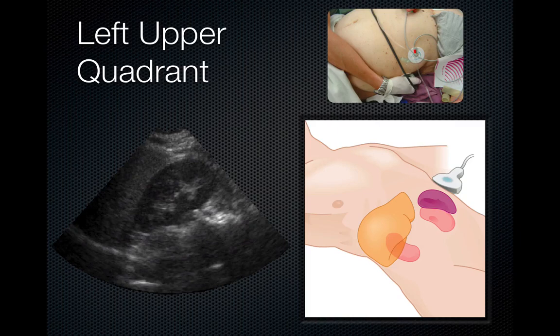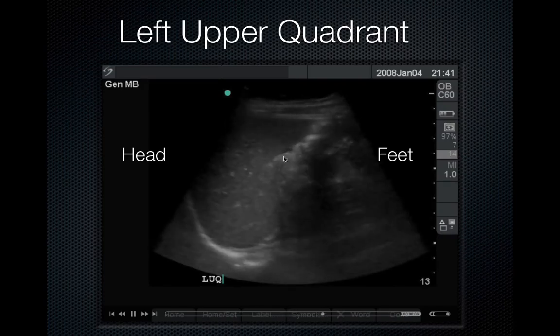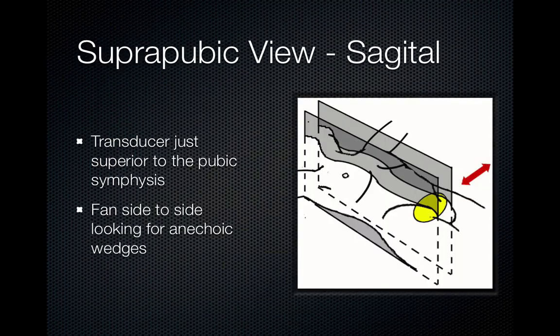In the left upper quadrant, we're looking for the splenorenal recess. Typically, you have to go more posterior and superior to get this view. When looking at Morrison's pouch you're usually at mid-axillary line, but for the splenorenal recess you often have to put your knuckles all the way on the bed and angle up. Be careful — fluid in the stomach can be mistaken for free fluid. Fluid within a viscus tends to have rounded edges, while fluid outside a viscus tends to have sharp edges. Here's an example of the splenorenal recess with free fluid with sharp edges between the spleen and kidney. Fluid can also track above the spleen, so get a good view of the diaphragm as well.